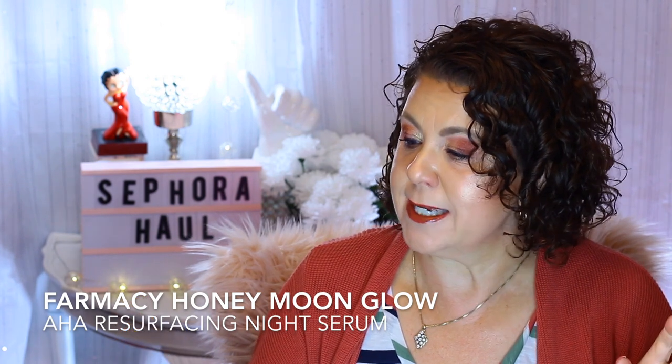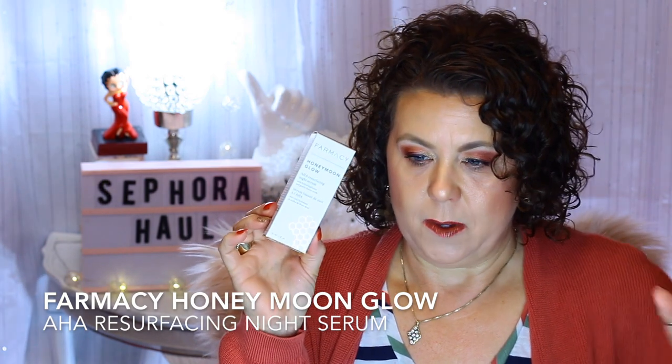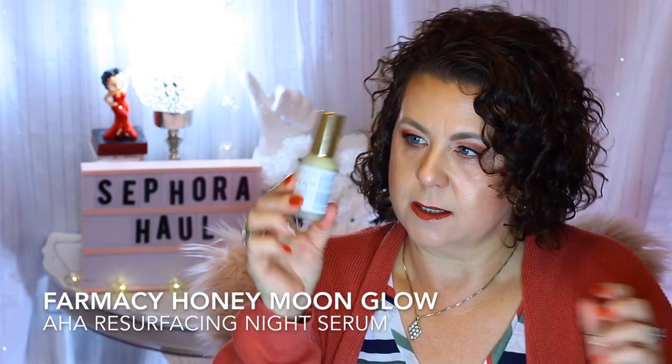Another product Renee from Gothamista recommended is from Farmacy — it's the Honeymoon Glow AHA Resurfacing Night Serum. It comes in a glass bottle with a pump. It's supposed to really resurface the skin, and you wake up with glowy skin because it works to exfoliate overnight. So we're going to give that a go.